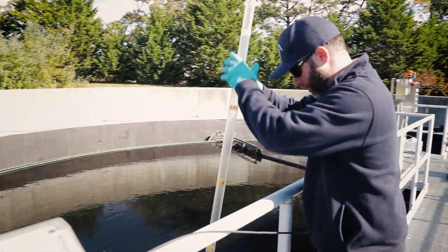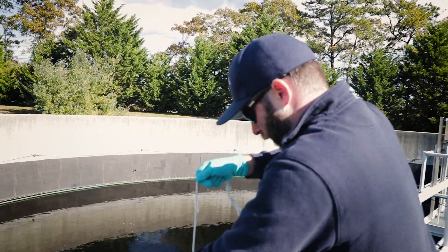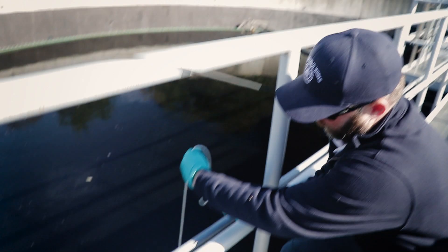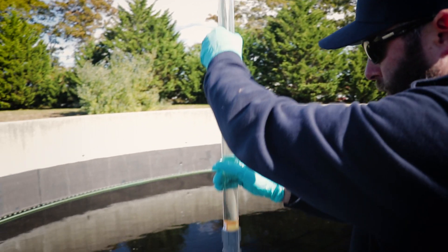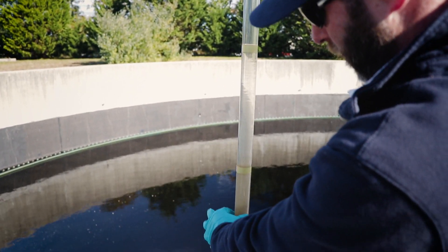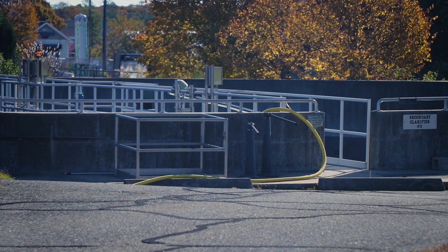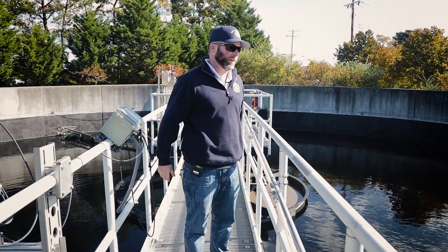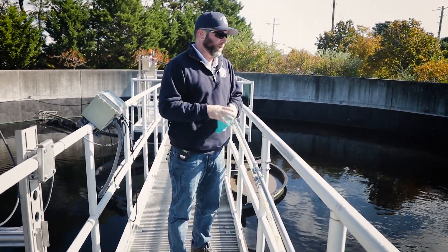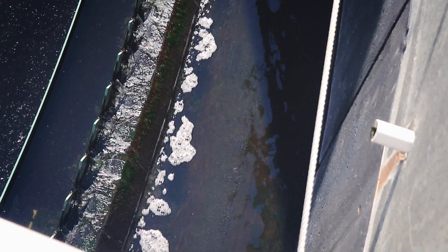This is a sludge blanket reader. What we want to do here is verify the level of the sludge blanket within the clarifier. We take this thing called the sludge judge, dip it right down to the bottom, and lift it right back up — that way we can see the sludge level in the clarifier. In this case, we've got about six and a half feet before you hit the sludge blanket level. What you really don't want to see is that sludge blanket level coming up — if it does come up too high, we'll put another clarifier on to give some more settling time. Our job is to maintain the sludge level so it doesn't get too high, but we also have to keep an inventory so we can return it to the aeration basin.